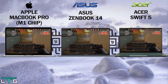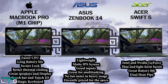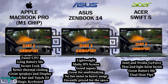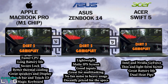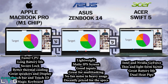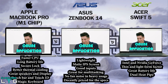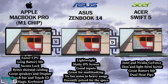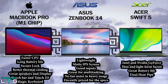For the pros of the Apple MacBook Pro: it has the fastest CPU in the form of the M1 chipset, longer battery life, secure login, better thermal cooling, great speakers and display, Touch Bar and Touch ID, and the Magic Keyboard. For the Asus ZenBook 14: it's a lighter, premium laptop with a matte IPS screen, good I/O, great for multitasking, no fan noise under heavy usage, a large 67Wh battery, and decent pricing. For the Asus Swift 5: it has both Intel and discrete GeForce MX350 graphics, a thin and light form factor, great battery life, and a dual heat pipe for good thermal cooling.